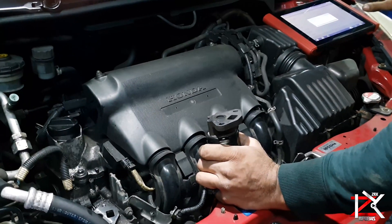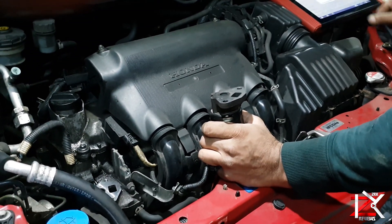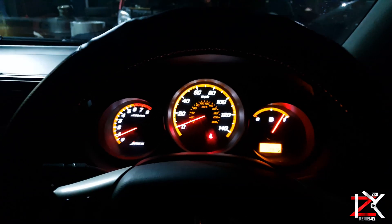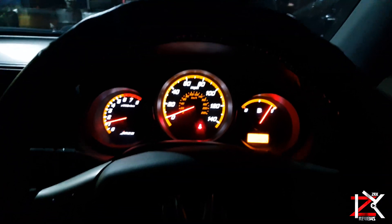The EGR valve was installed, tested, and plugged in. The faults were cleared and the configurations were adapted from the diagnostic scanner towards the EGR valve.